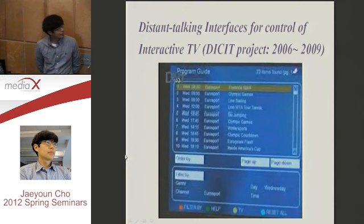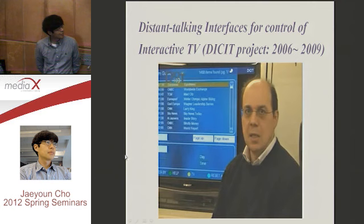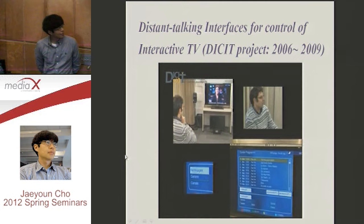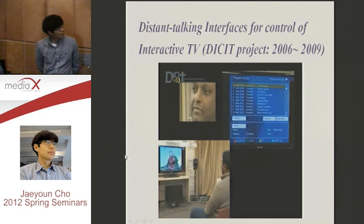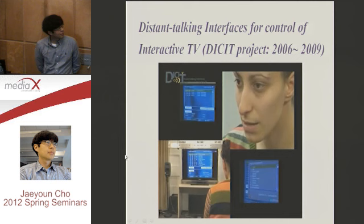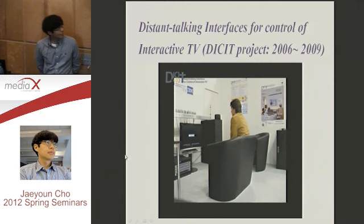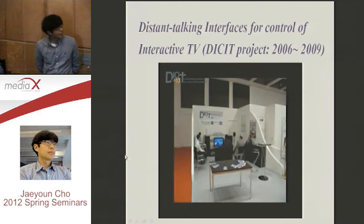The final prototype was replicated in seven sites in Czech Republic, Germany, Italy, and the United States. The system manages three languages: English, German, and Italian. An evaluation campaign was conducted with 170 users, showing very good capabilities of the final prototype even in very different noisy and reverberant conditions.